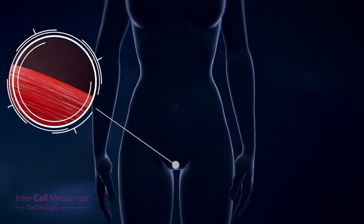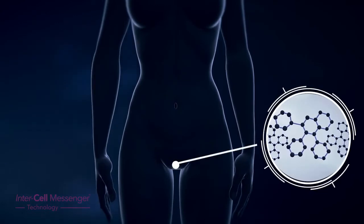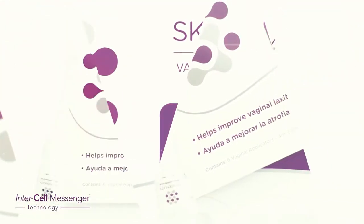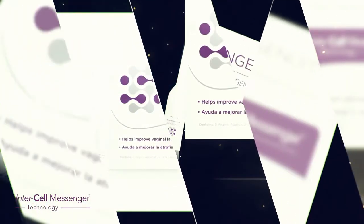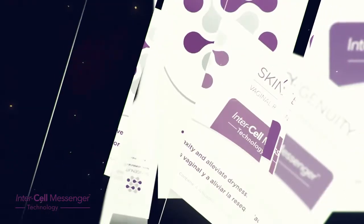Current treatments for vaginal atrophy tend to be quite invasive or involve the use of hormones. Skingenuity vaginal rejuvenation is an excellent alternative to these treatments, using intercell messengers to help repair and regenerate the vaginal mucosa to normal, reducing symptoms without the use of hormones or invasive procedures.